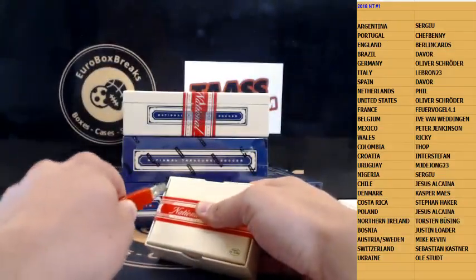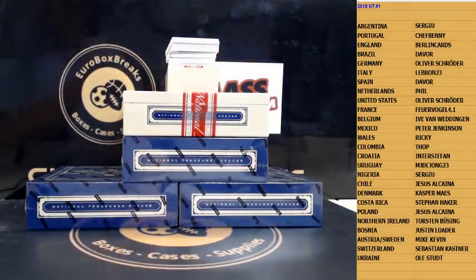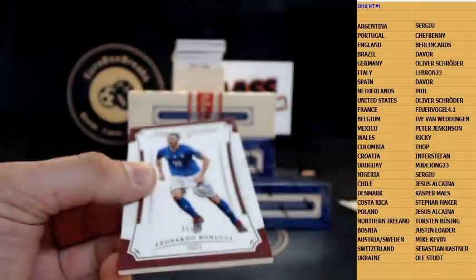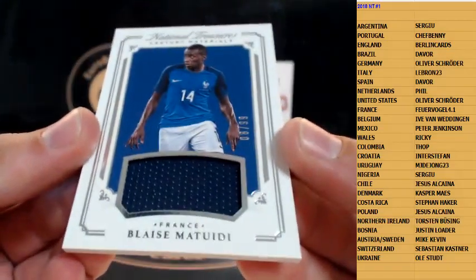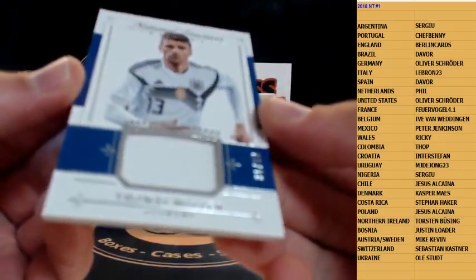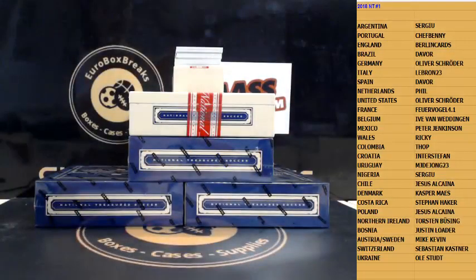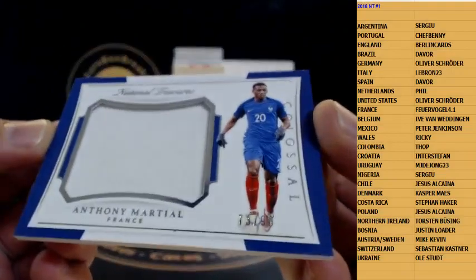Box number one, case number two. First up, base — how about Bonucci, 250 for Italy. Next up is jersey — Matuidi, number 299 for France. Next hit is Thomas Müller, number 61 out of 99, Germany. First jumbo jersey coming — that is Anthony Martial, 299, France again.